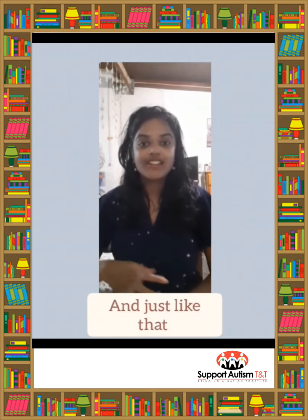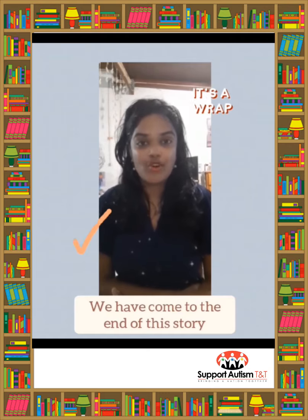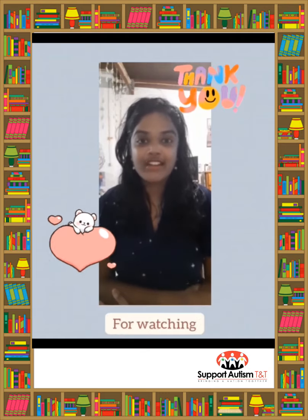And just like that we have come to the end of this story. I really hope you enjoyed it. Thank you so much for watching. That's it for me — bye!